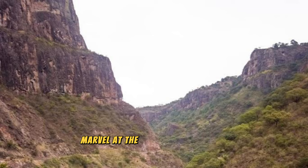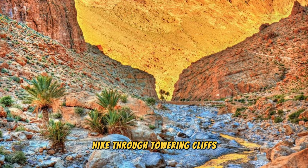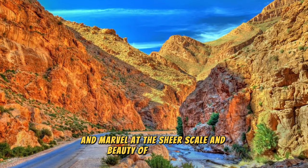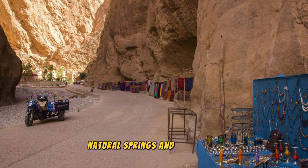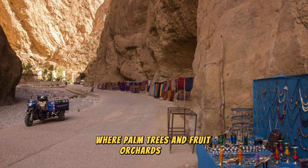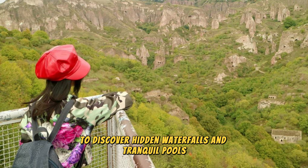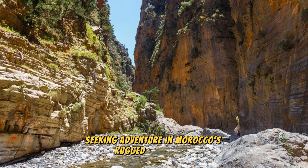Todra Gorge. Marvel at the natural wonders of Todra Gorge, a spectacular canyon located in the eastern foothills of the High Atlas Mountains. Hike through towering cliffs sculpted by the Todra River over millions of years, and marvel at the sheer scale and beauty of the canyon's rock formations. Follow trails that lead to hidden caves, natural springs, and lush oases where palm trees and fruit orchards thrive in the desert landscape. Climb to viewpoints that offer panoramic views of the gorge, or venture into the canyon to discover hidden waterfalls and tranquil pools. Todra Gorge is a haven for outdoor enthusiasts and nature lovers seeking adventure in Morocco's rugged wilderness.